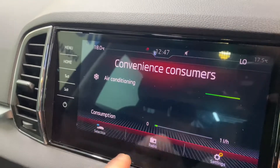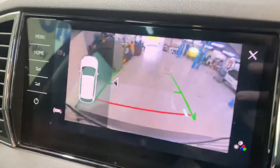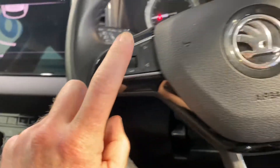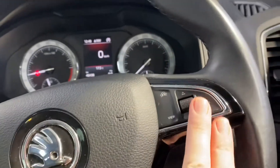There's a touchscreen radio that has your reverse parking camera and also your reverse parking sensor guides. There is Bluetooth and cruise control on the leather steering wheel. You also have front and rear electric windows and electric adjustable wing mirrors.